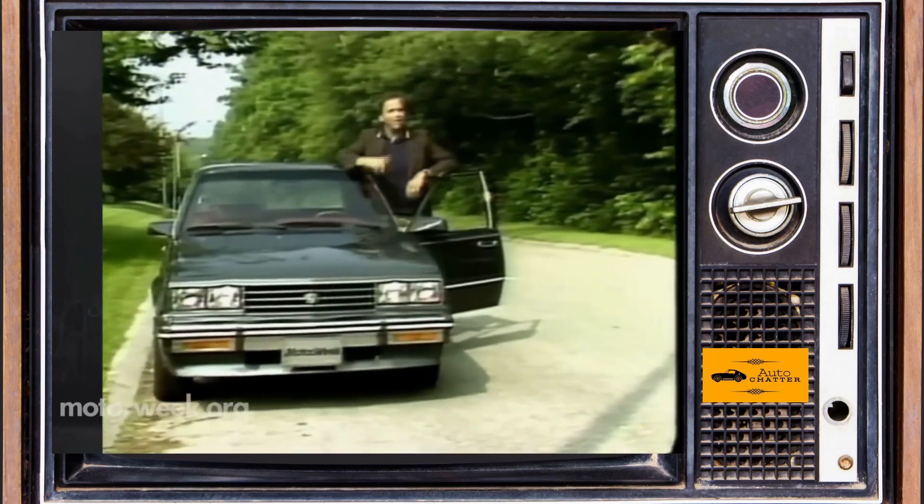Shockingly, the Buick Skyhawk, Pontiac Sunbird, and Oldsmobile Firenza all sold better than the Cimarron — and they all offered different body options like two-doors, hatchbacks, wagons, and convertibles. Chevy Cavalier sales absolutely embarrassed the little Caddy. About 132,500 Cimarrons were made in total from 1982 to 1988. Chevy sold over 462,000 Cavaliers in 1984 alone. Ouch.